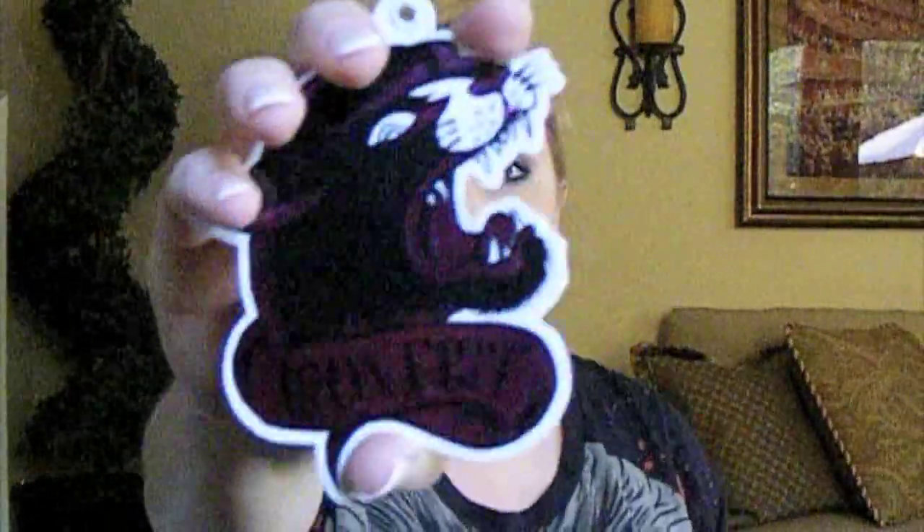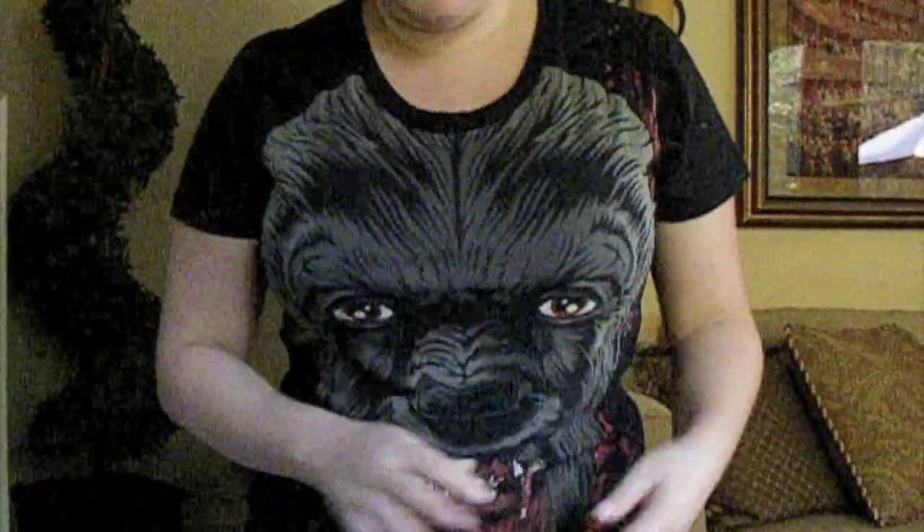This company called Iron Fist sent me some stuff and I'm absolutely obsessed with this company now. I'm going to go back and buy stuff because I'm that obsessed. They also gave me this shirt and it's a little scary — I'll put the name down below for you. It's a short sleeve, stretchy cotton, really comfy and long. It says Iron Fist down here. It has blood on the teeth and the eyes are right on the boots, which is kind of weird.